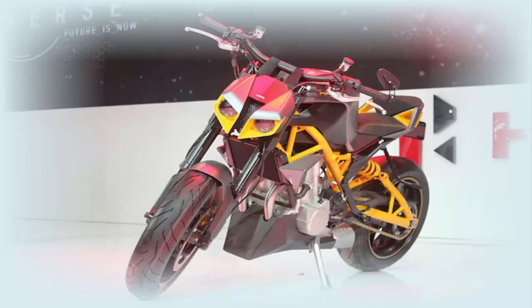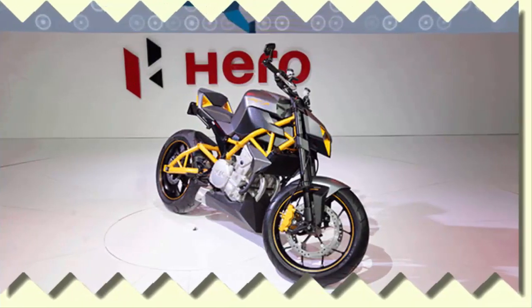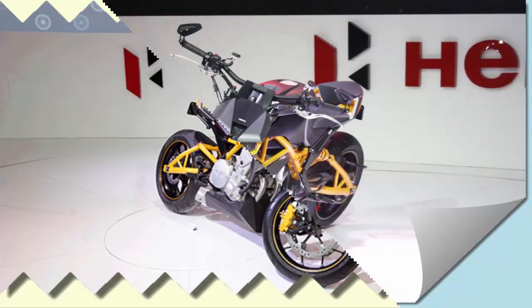The Hero Haster 620cc concept has dual-disc brakes with 4-piston radial calipers at the front and a single-disc brake at the rear. The suspension system includes adjustable inverted forks at the front and an adjustable monoshock at the rear.